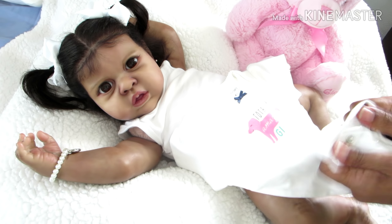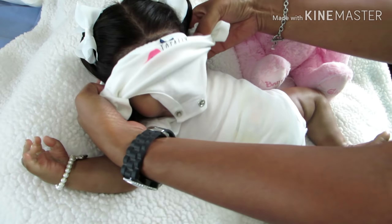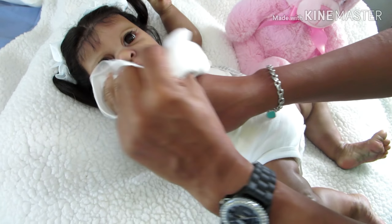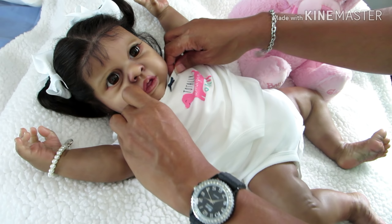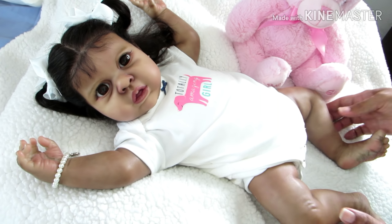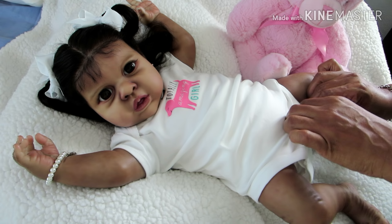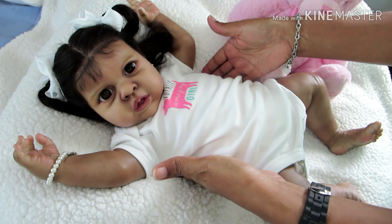Jules is actually wearing her sister Araya's onesie — it was a three-piece set and I decided to use this onesie on Jules, because Jules can also wear six-month onesies. The two-piece remains for Araya, since I don't think the six-month pants from that set would fit Jules very well — I prefer the nine-month size for Jules. As you can see she's a pretty chunky girl; her body is not long, it's short but wide.